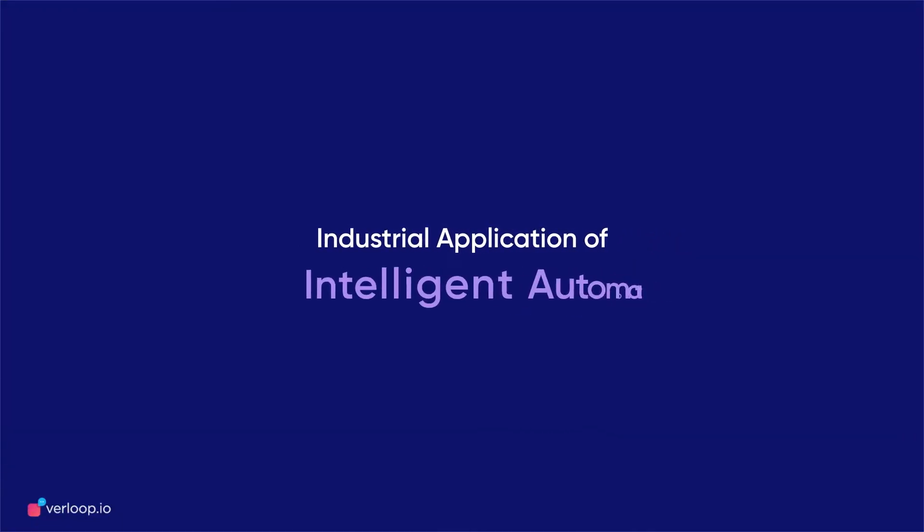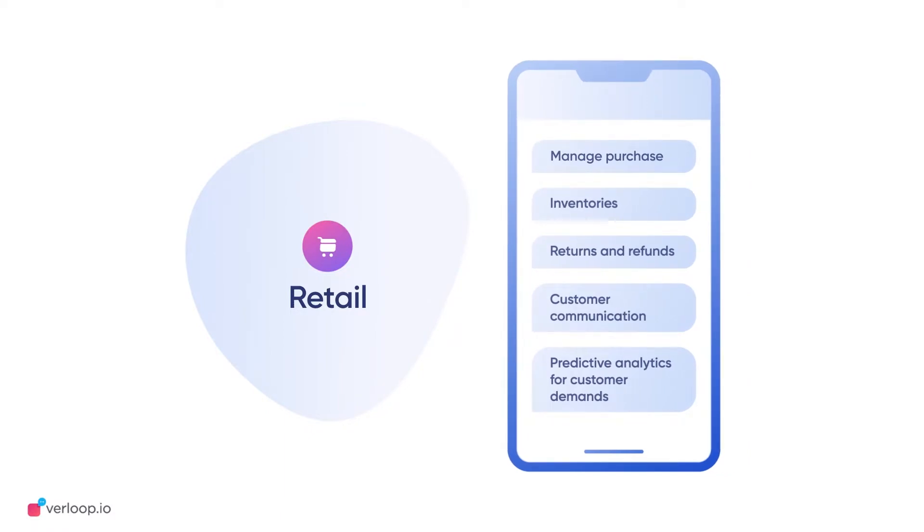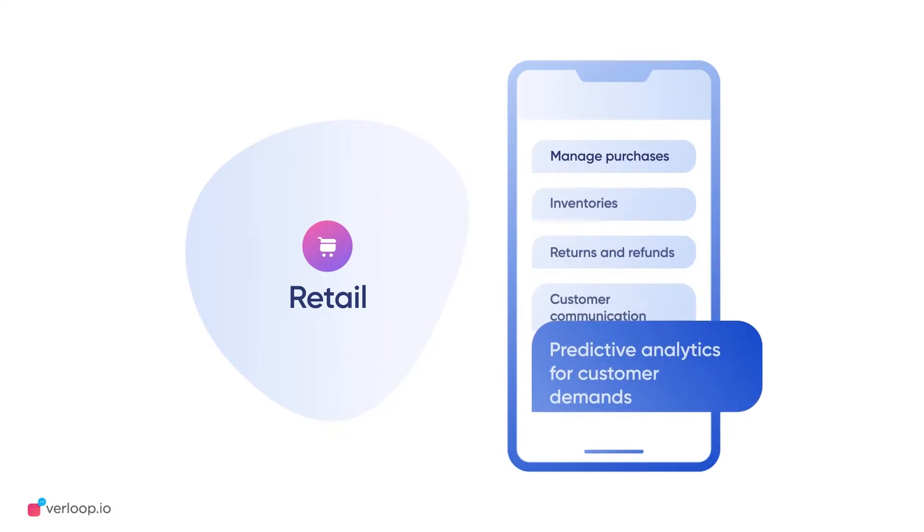Intelligent automation can be applied across industries to make collaboration easy. In retail, you can use it to bring manufacturing and sales together. You can intelligently manage purchases to ensure adequate inventory, automate returns, and send timely refunds. Communicate with users clearly and even navigate their demands through predictive analytics.